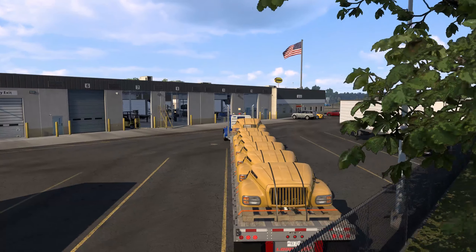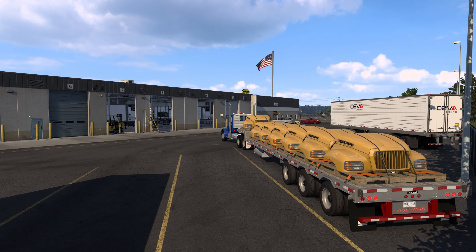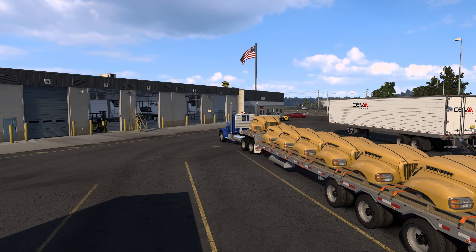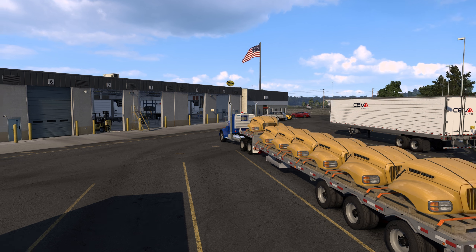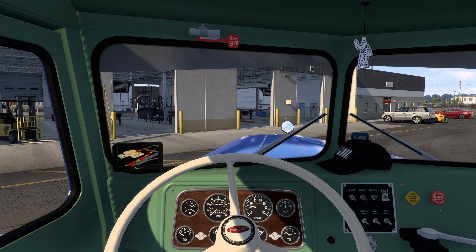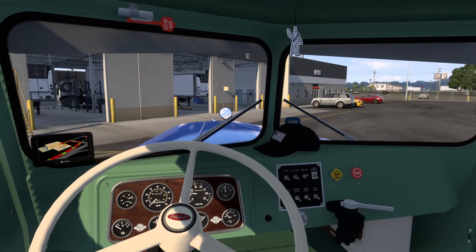Yep, they're definitely bus hoods — Load King trailer, triaxle. This is a very interesting load; I've never seen this before. We're going to go ahead and take these 161 miles.